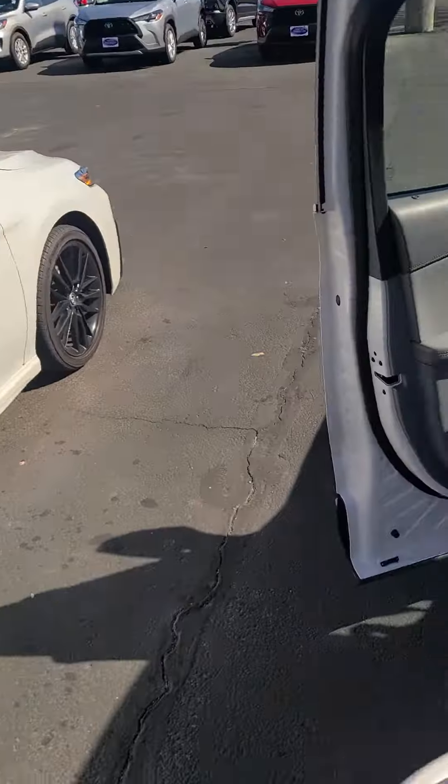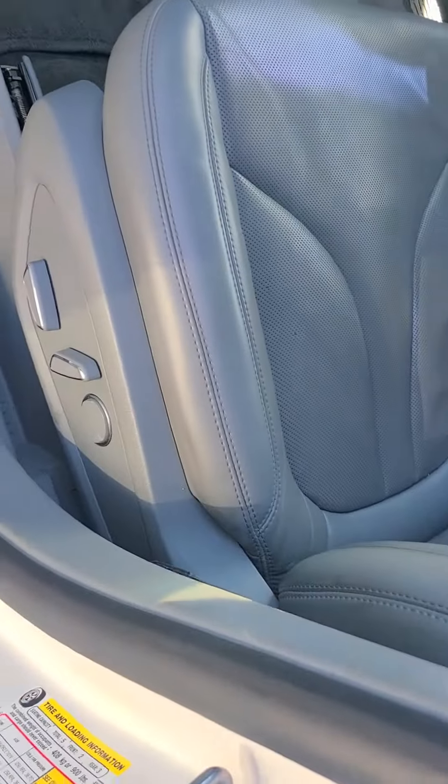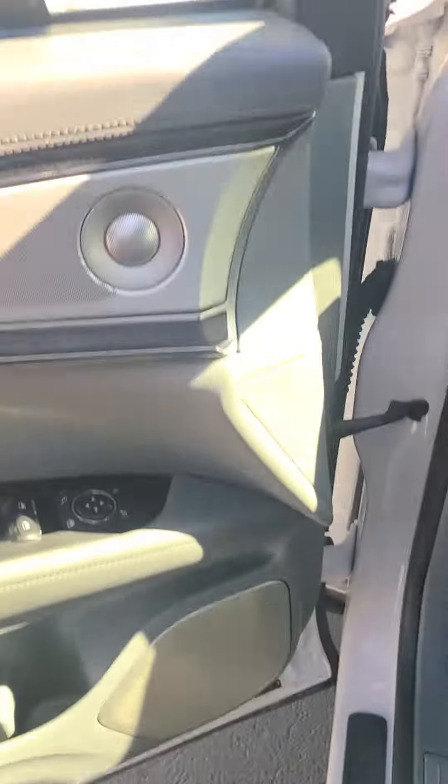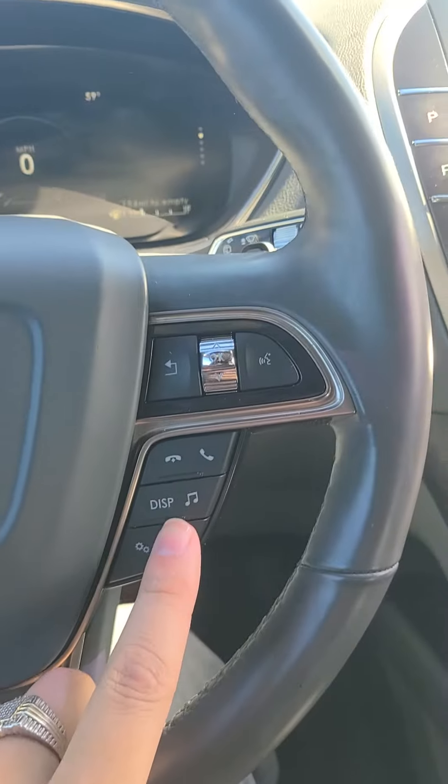We'll go to the front. Power windows, power locks, power seats, memory seating. You have all your cruise control settings here and all your media settings on this side.